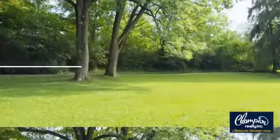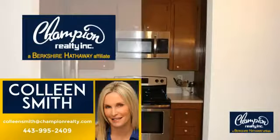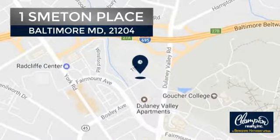Welcome. You'll find a place you'll feel right at home in. This video is brought to you by your real estate agent, Colleen, and it's located in the Baltimore area.